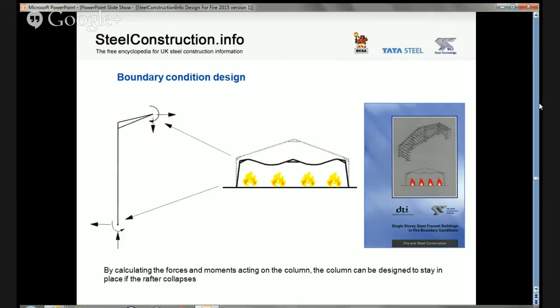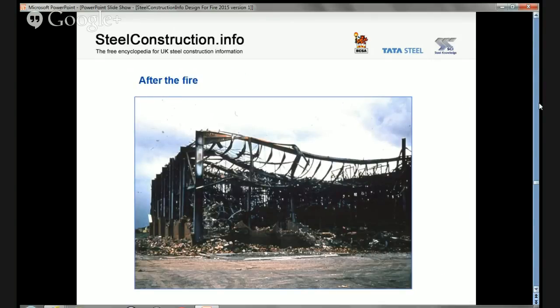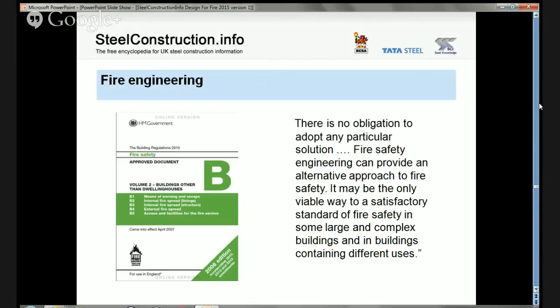The key issue with single-storey buildings and boundary conditions is to avoid fire protecting the whole building by ensuring that the walls on the affected boundary remain standing. This can be done by designing the base of the stanchions to resist the overturning moment caused by collapse of the unprotected rafters. Typically this may require square bases to become rectangular, a greater number of large holding-down bolts on the outer edge, thicker base plates, and possibly stiffening. Where these limitations are exceeded, a fire engineered solution is recommended. There is a real-world example where despite very significant roof distortion and overturning moments, the stanchions remained upright and the moment-resistant bases did their job.